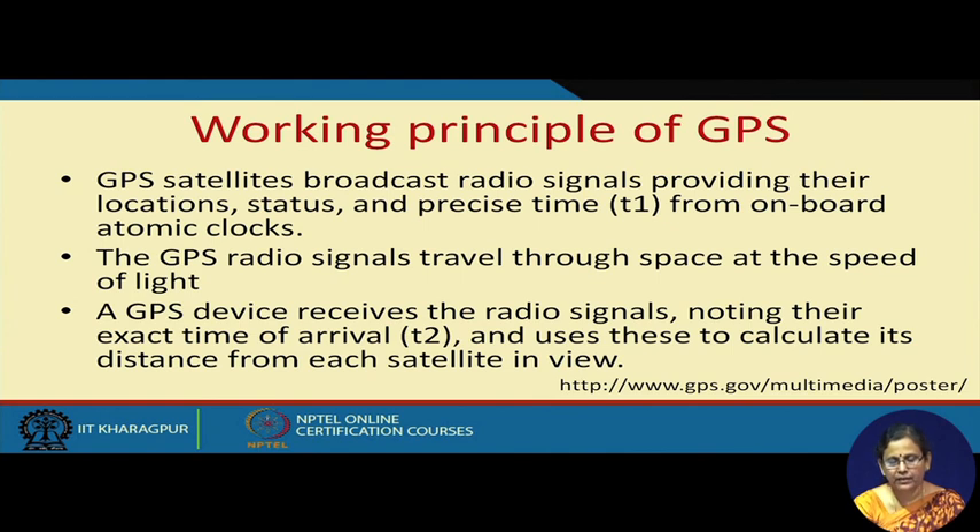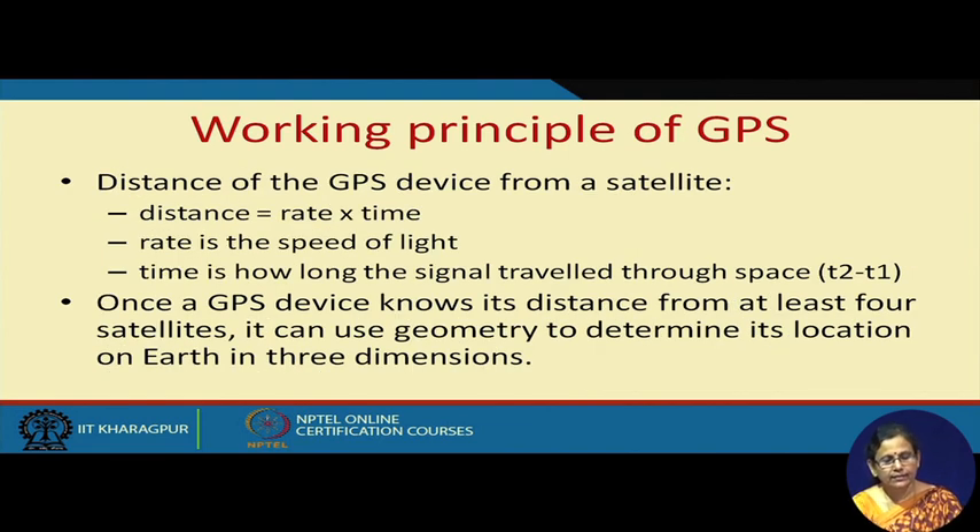A GPS device receives the radio signal and, noting the exact time of arrival, uses the signal to calculate its distance from the satellites in view. This is the general way of calculating the distance of the GPS device from the satellite. Once it knows its position from 3 satellites in a 2-dimensional plane, it knows its position — not only in 2D latitude and longitude, but also its height.